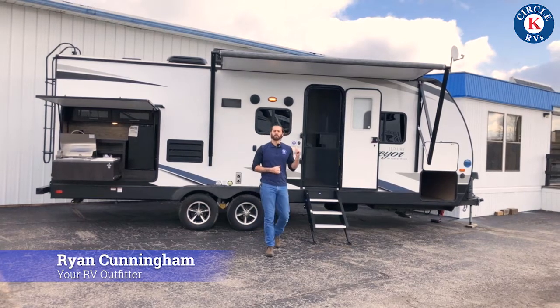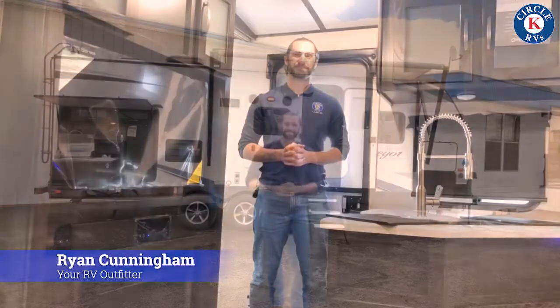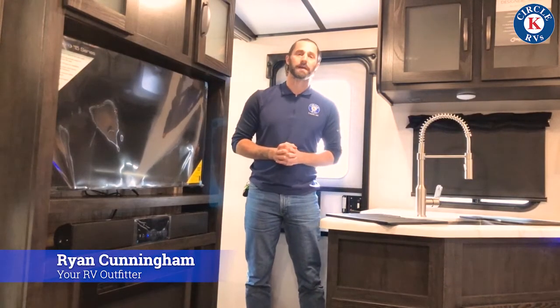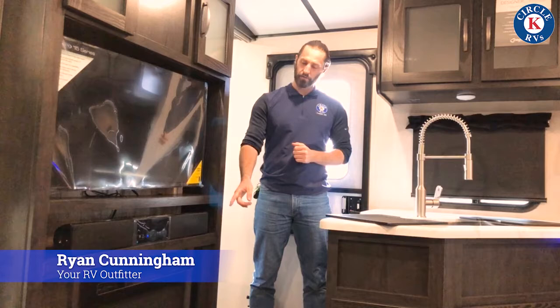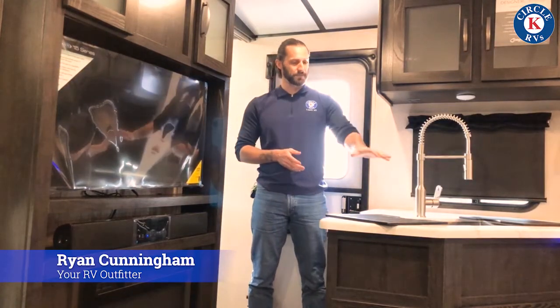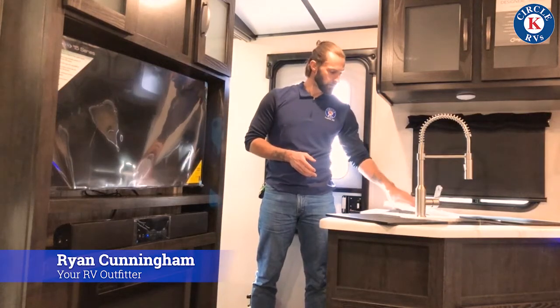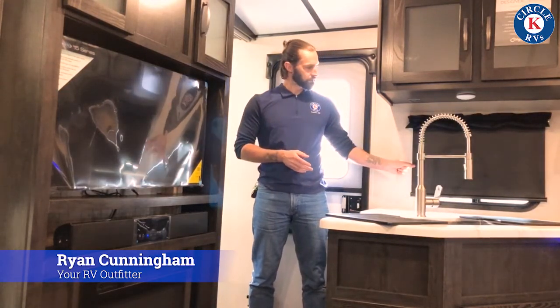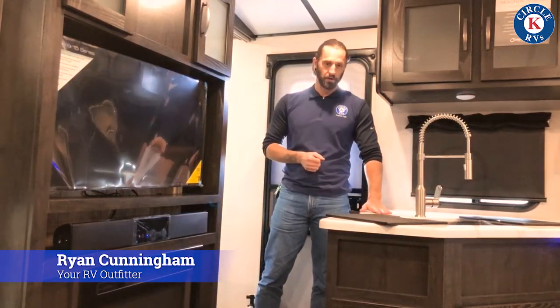Let's go ahead and go on the inside — I'll show you some of the features and if you have any questions go ahead and give me a call. We're inside the 243RBS by Surveyor, this is a luxury model. This one has a 39-inch TV versus 32-inch TV, soundbar, and fireplace. Over here in the kitchen area we have a deep stainless steel sink, an area for a trash can with easy access, privacy shades, and a countertop with plenty of space on it.